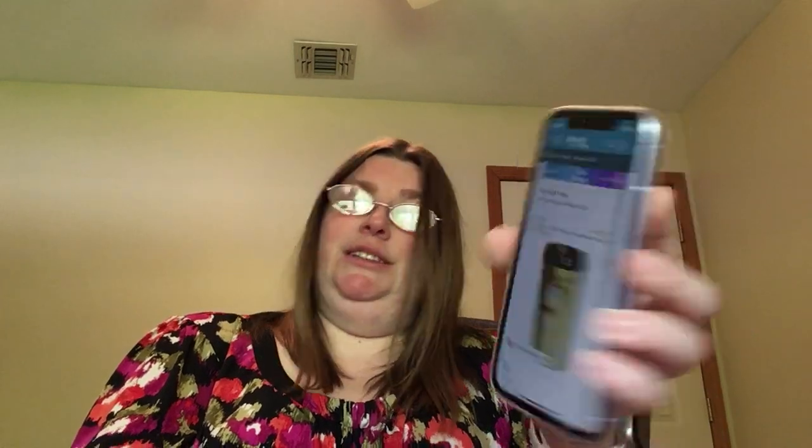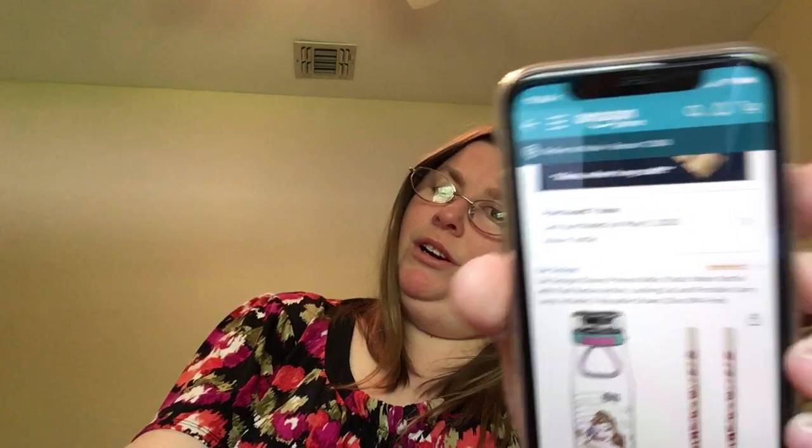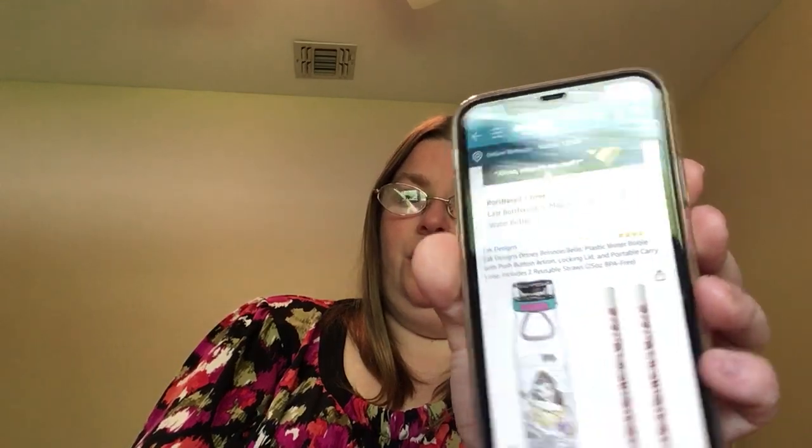This one is arriving Thursday — it's the Silver Buffalo Disney Princess Belle Plastic Travel Mug, 16 ounces. If I ever do Saturday Sip and Chat downstairs I'll be using this mug. I also bought a Zak Designs Disney Princess Belle Plastic Water Bottle with push button action locking lid, portable carry loop, two reusable straws, 25 ounces, BPA free. I'll be using this for traveling on the train.